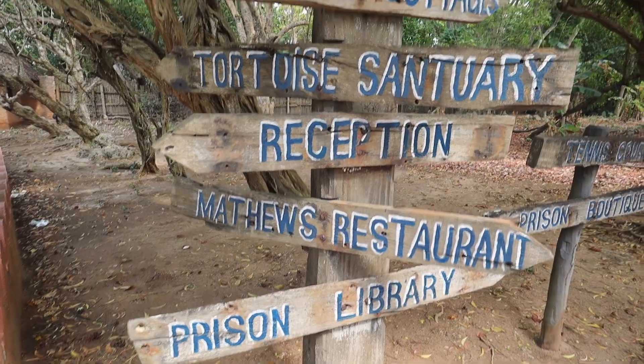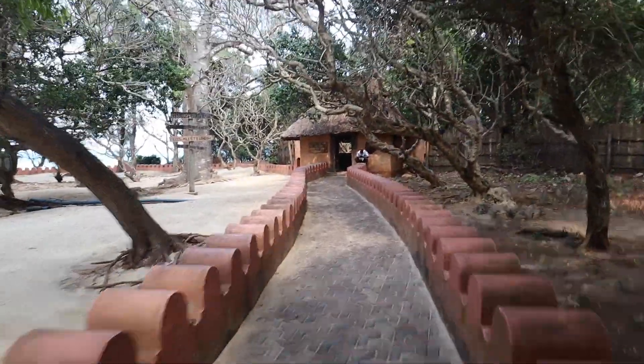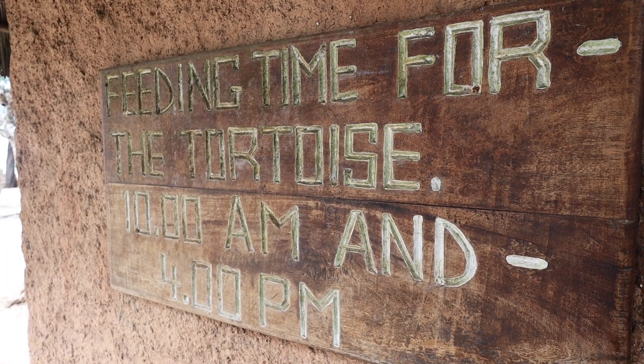I can see signs for the prison library, prison boutique, tennis court, and tortoise sanctuary — that is where we need to go. Morning feeding time is at 10 a.m.